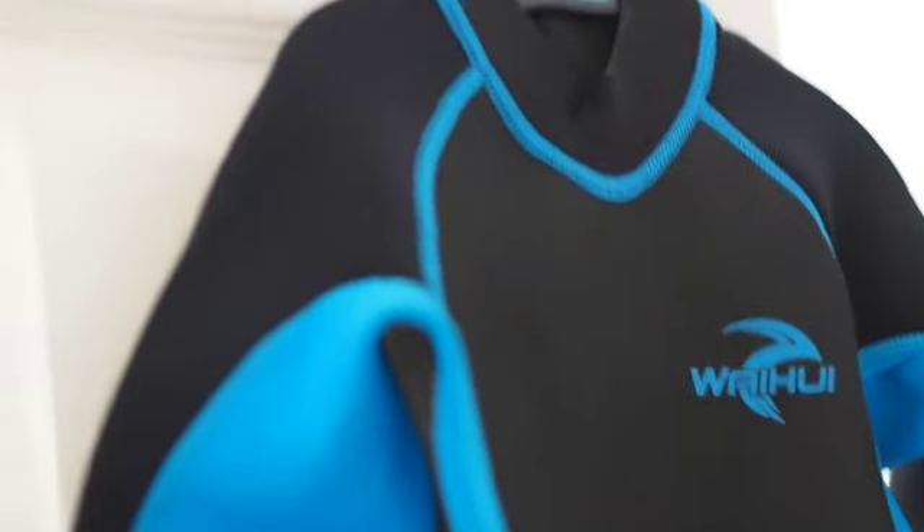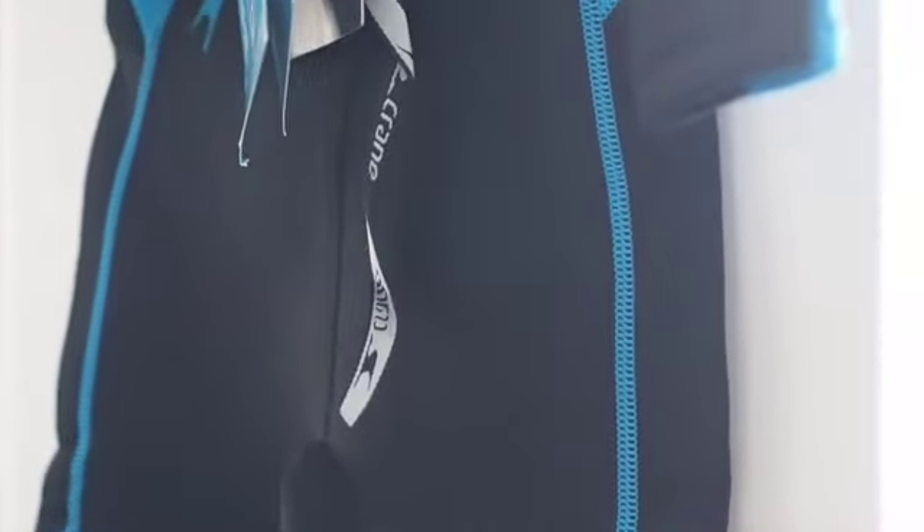These wetsuits are reduced now to £9.99 — there were only a few left in store so I had to have a rummage. They're amazing, such a good idea, especially for keeping warm when you visit the beach in half term when it's a little bit cold past the summer months.